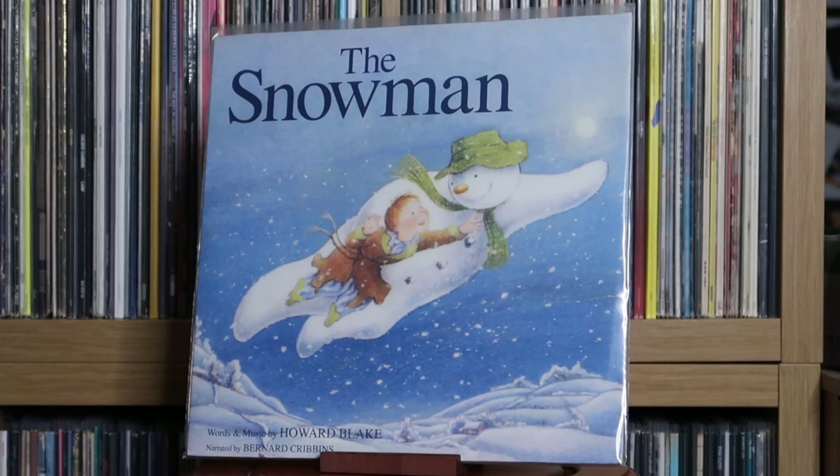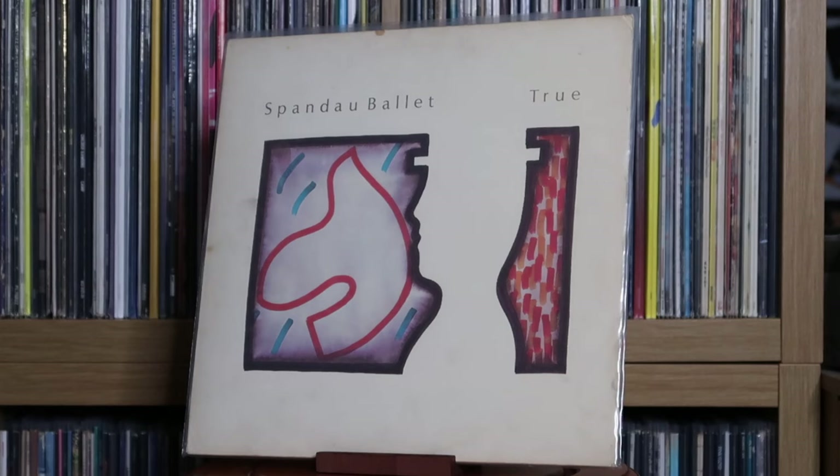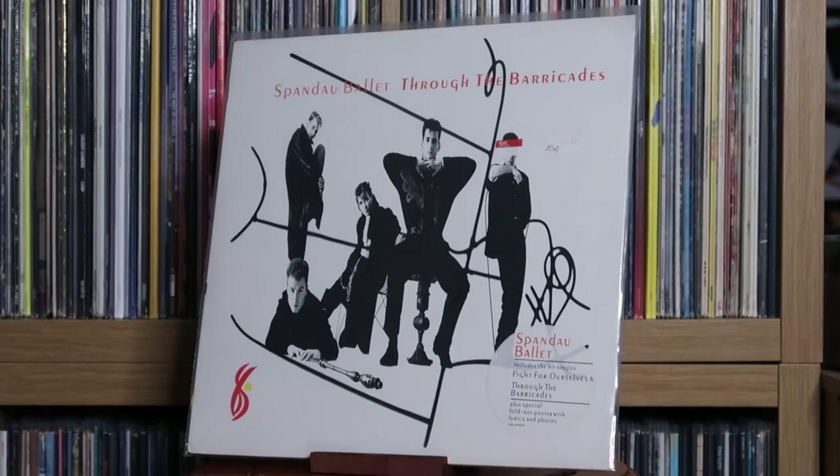The Snowman: An Original Audiobook Recording. Sonia: Everybody Knows. Spandau Ballet: True; Through the Barricades.